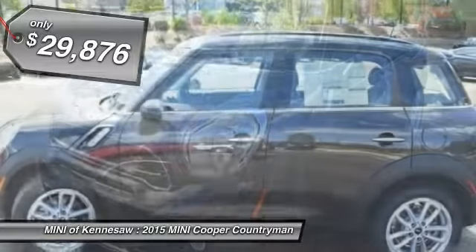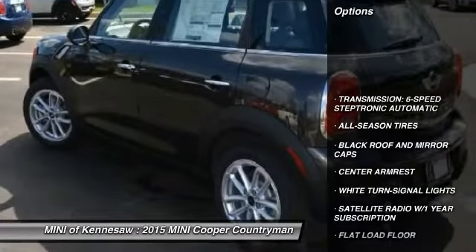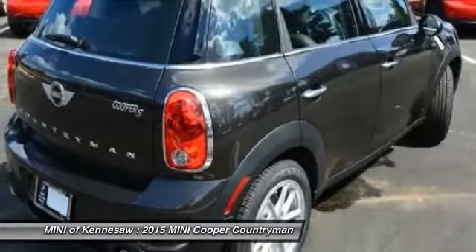Here are some of this vehicle's great options: traction control, anti-lock braking system, power steering, front air conditioning, Bluetooth wireless data link for hands-free phone.